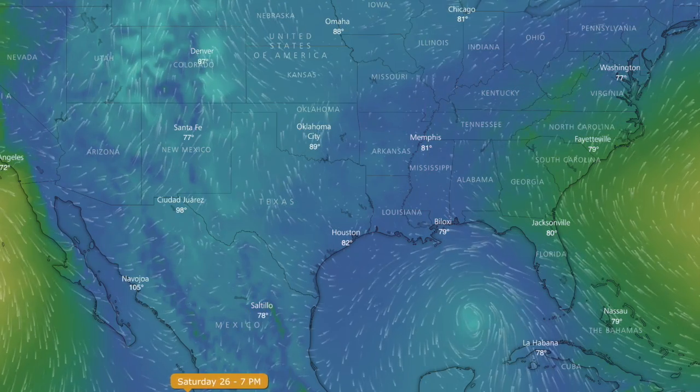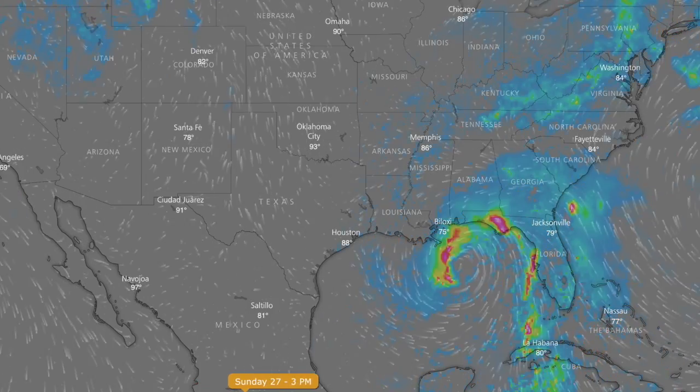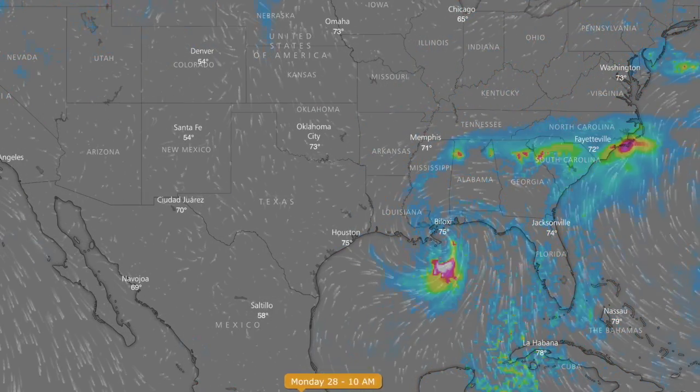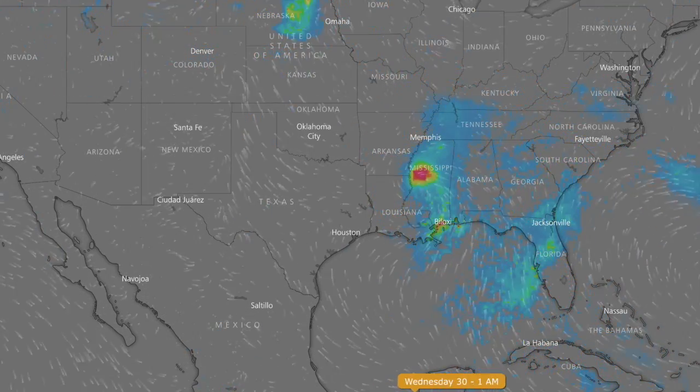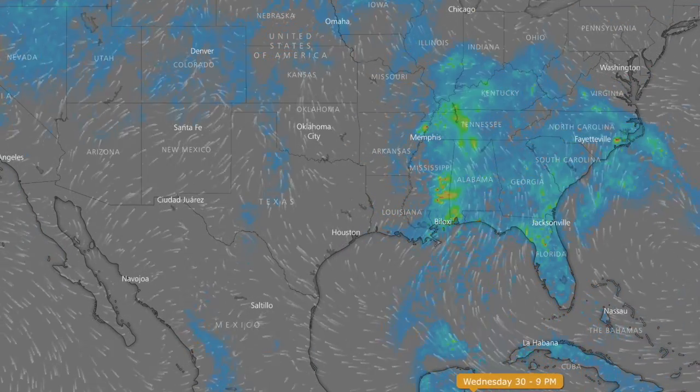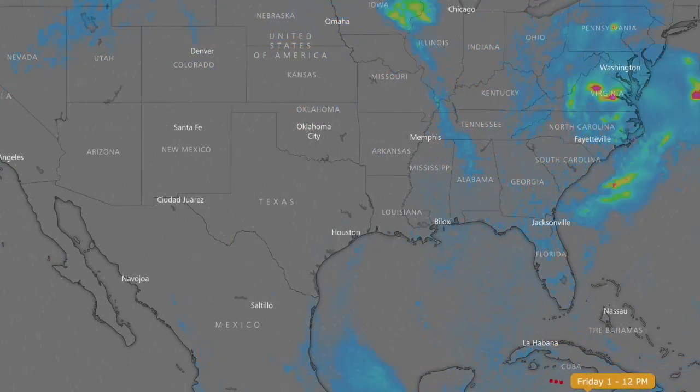Folks, there is now a 70% chance of development of the Gulf system over the next five days. We'll be updating the model each day as risk exists, and what should be much more of a problem than the wind will be the rain. Major inundation expected to last for days — it won't be until about a week from now that the system begins shifting to the northeast.